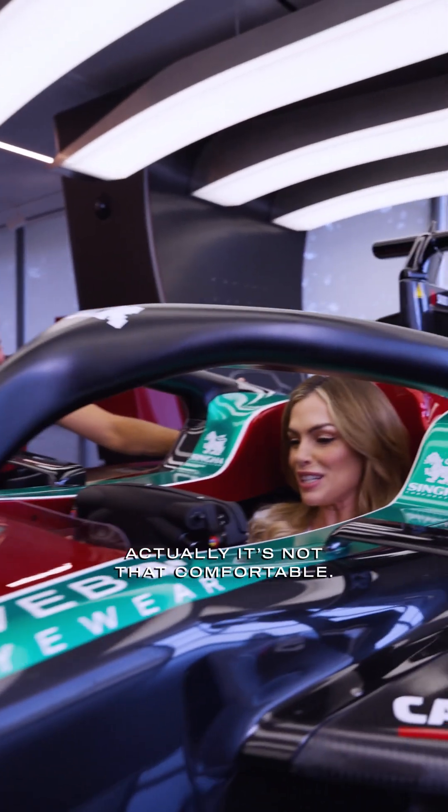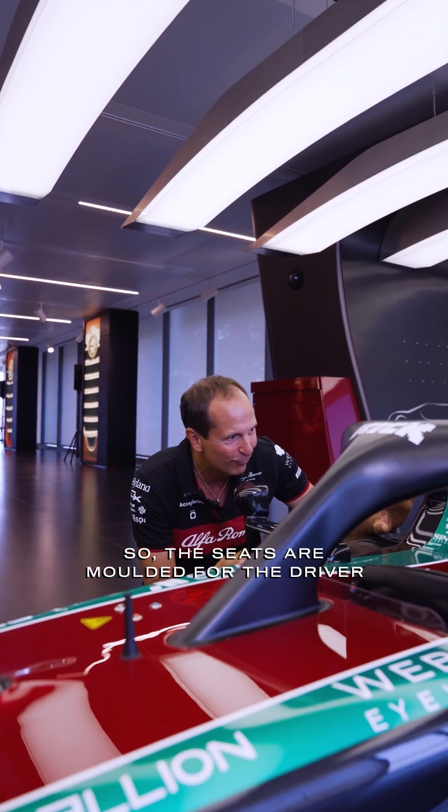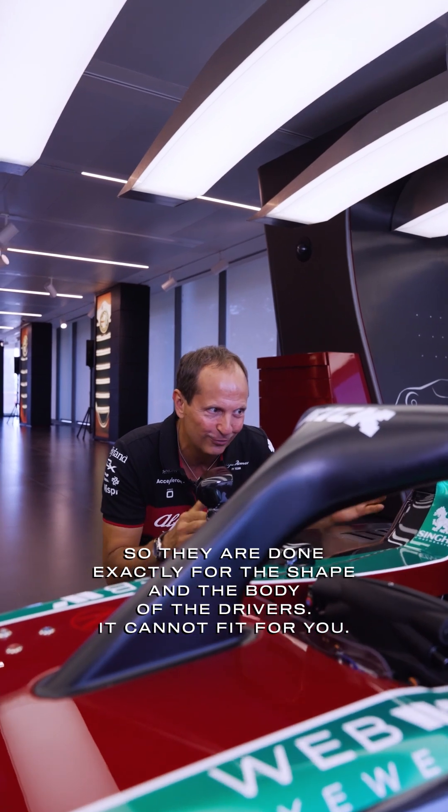So Emma, how does it feel? Actually, it's not that comfortable. I know. So the seats are molded for the driver — they are done exactly for the shape and body of the drivers and cannot fit for you.